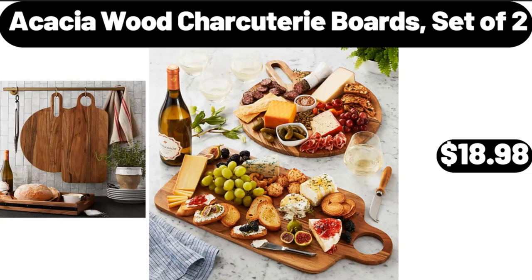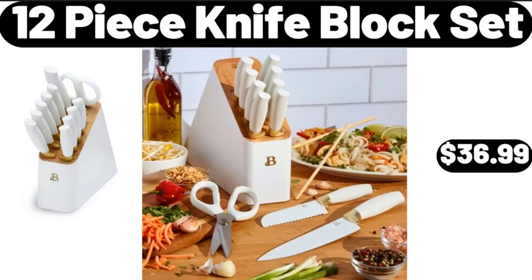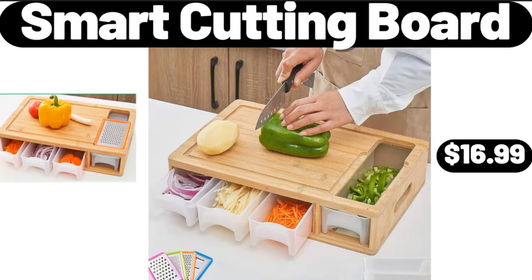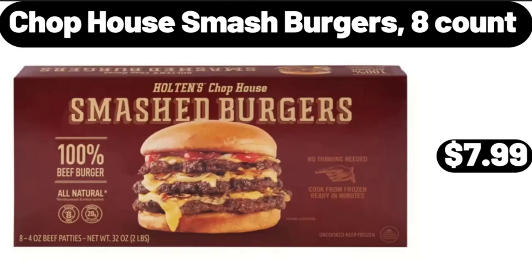Acacia Wood Charcuterie Boards, Set of 2, $18.98. 12-Piece Knife Block Set, $36.99. Wood Coffee Cup, Pack of 2, $9.99. Smart Cutting Board, $16.99. Chop House Smash Burgers, 8 Count, $7.99.